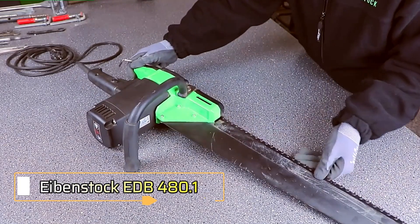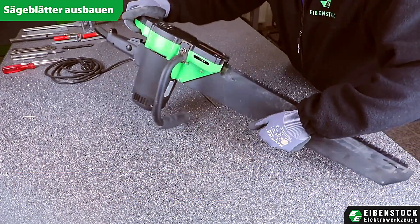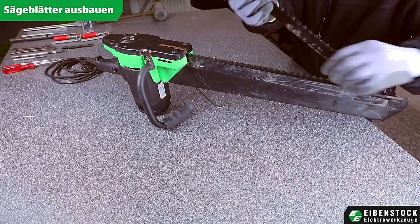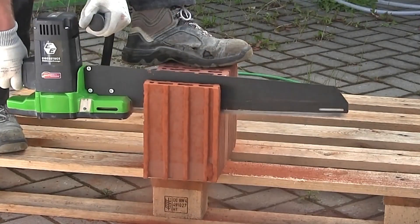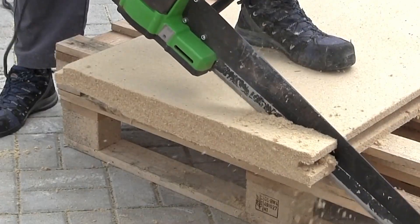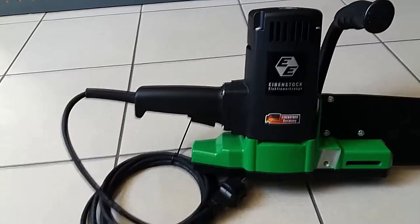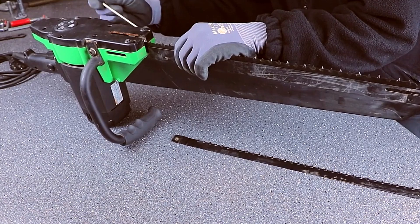Eibenstock EDB-482.1. When it comes to versatile cutting, the Eibenstock EDB-480.1 stands out as a powerhouse reciprocating saw, crafted in Germany. This model boasts a double blade capable of slicing through hollow bricks, drywall, foam concrete, and various plastic and wooden parts with ease. With a 4-meter cable and a weight of approximately 6 kilograms, it offers excellent maneuverability on any job site.